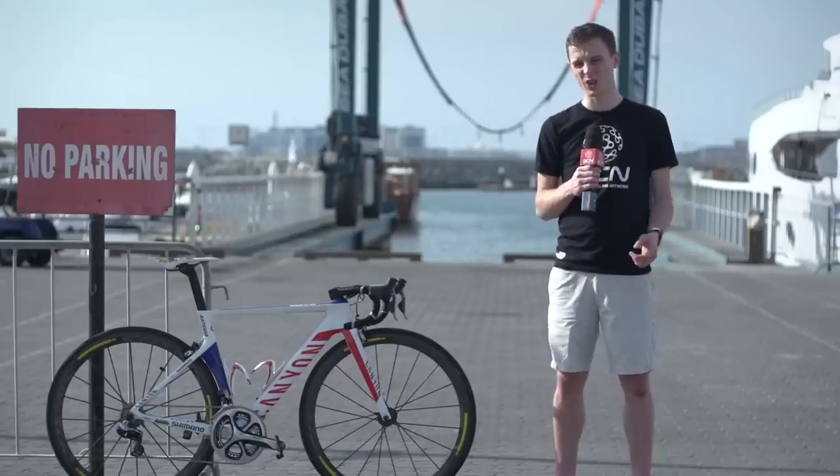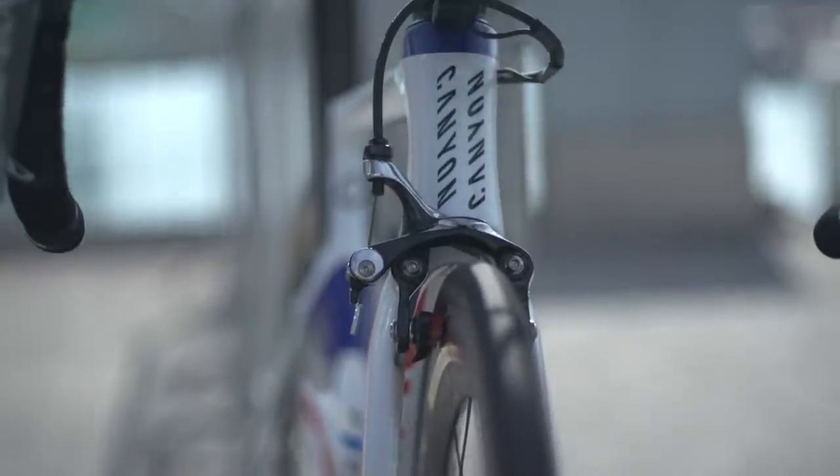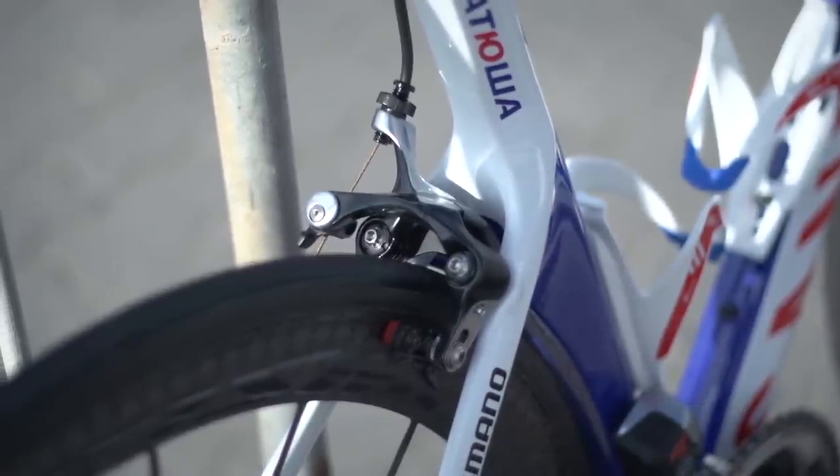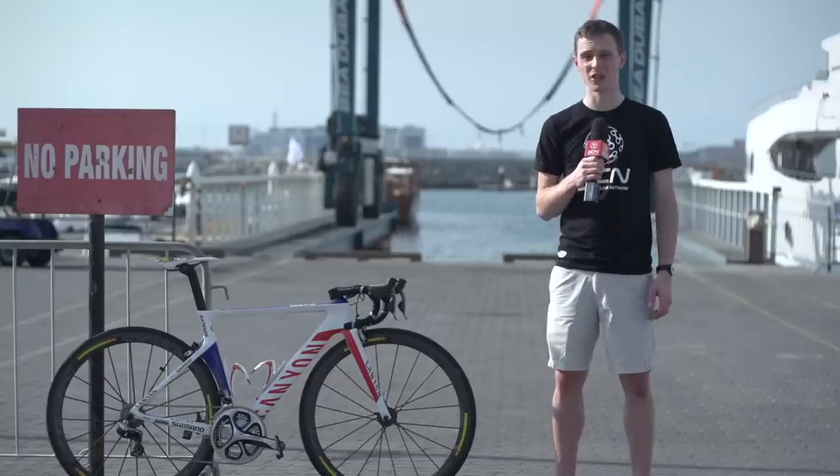Rodriguez uses Mavic's Cosmic Carbon Ultimate wheels — a model that has been around for a fair few years now, but they're still really light, really stiff, and favoured by many Mavic-sponsored pro riders. Tyres are also provided by Mavic in the form of their Ixion Griplink 22mm tyres — that's a full three millimetres narrower than what we're used to seeing pro riders go for these days, so it's a nod to the old school.